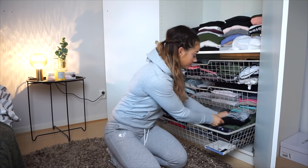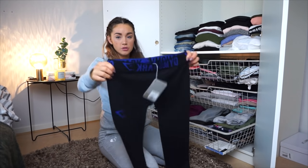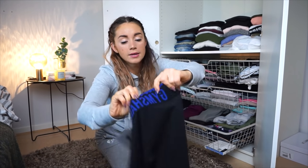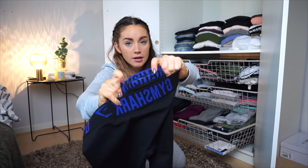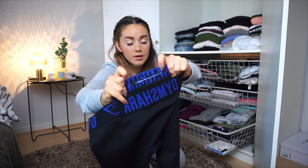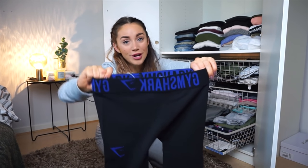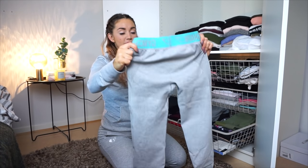We're gonna start with the tights. This is actually a pair of new Gymshark tights that has, like, a purple line — it looks like blue, but it is purple. And it's also having this kind of a rubber thing so they stay on your hips. I have small in all of my Gymshark tights, all of them.